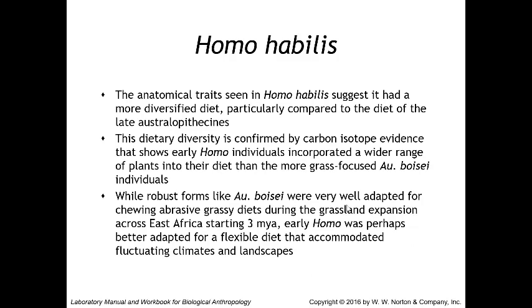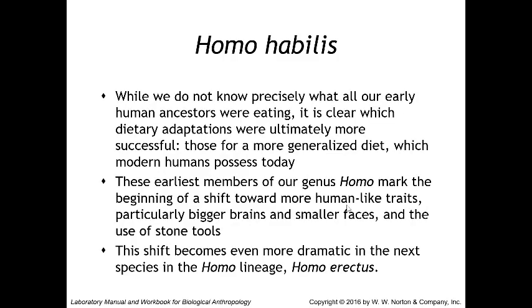The anatomical traits of Homo habilis suggest a more diverse diet than the late australopithecines, confirmed by carbon isotope evidence showing early Homo incorporated a wider range of plants than the grass-focused Australopithecus boisei. While robust forms like boisei were well adapted for chewing abrasive grassy diets during the grassland expansion across East Africa starting three million years ago, early Homo was perhaps better adapted for a flexible diet accommodating fluctuating climates and landscapes. It is clear that dietary adaptations for a more generalized diet — which modern humans possess today — were ultimately more successful.